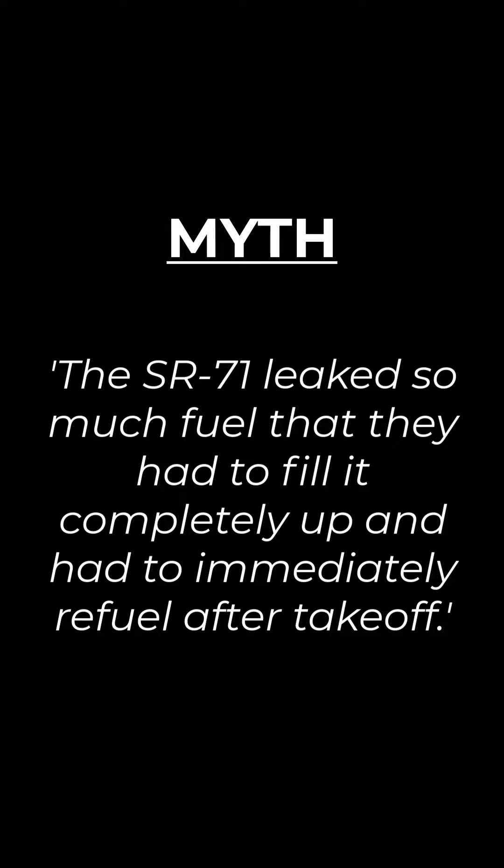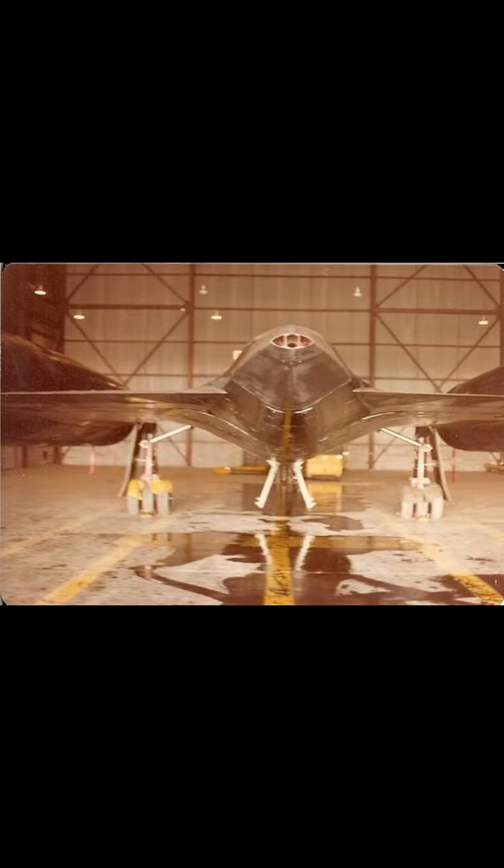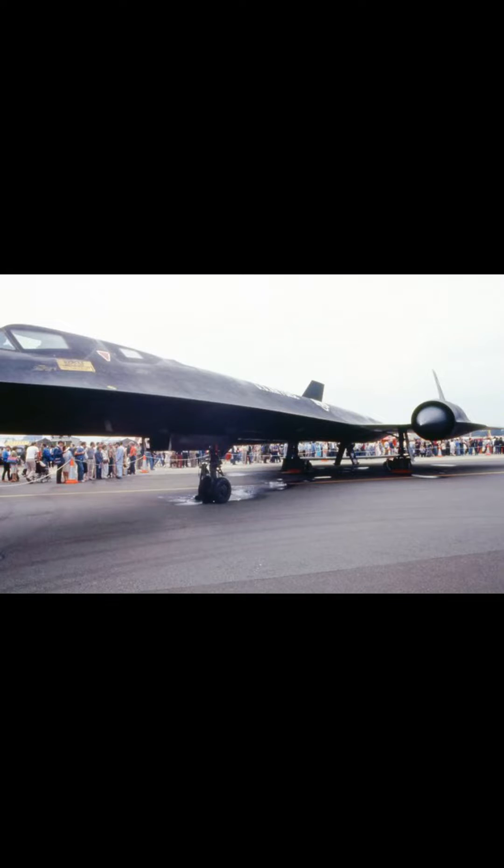This leads to the other common myth: the SR-71 leaked so much fuel that they had to fill it completely up and immediately refuel after takeoff. This is not true. While the amount or rate of fuel leakage varied depending upon where one specific SR-71 was in its maintenance interval timeline, on average they leaked relatively little compared to its capacity.